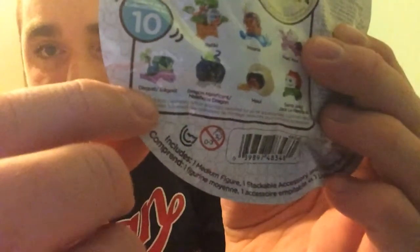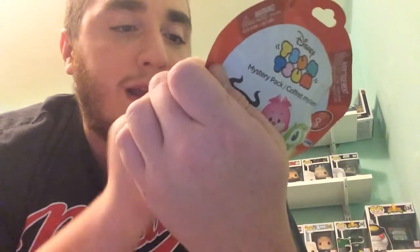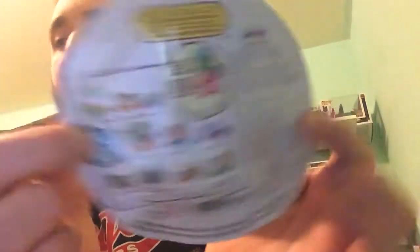There's Disgust, Maleficent in her Dragon Form, Maui, Santa Jack, Fear, Moana, Rafiki, Kermit, Gaston, and Heimlich. This is one of the first sets of Tsum Tsums where I like every single one in the entire set. I'm really hoping for a Kermit, because I grew up watching the Muppets and all of Jim Henson's stuff, but honestly I'm okay with any one that we got. We're just gonna get right into these.